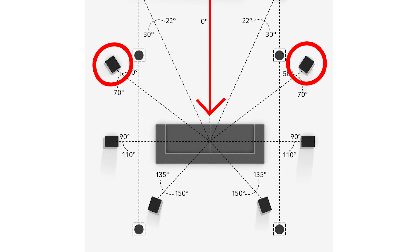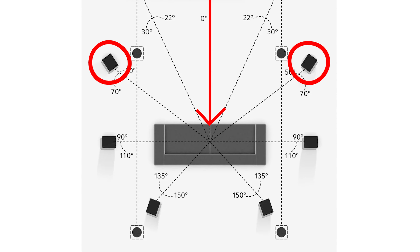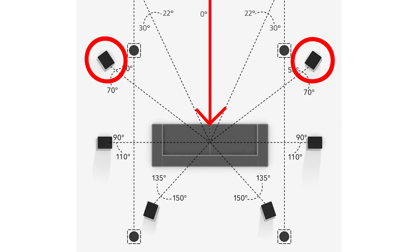Having those front wides is a must if your LCR speakers are behind a projector screen, filling in that long gap between the screen and the surrounds which flank your listening position. And honestly, that about covers the practical reasons why you should go for front wides instead of middle heights.